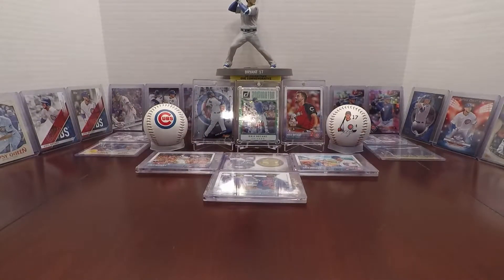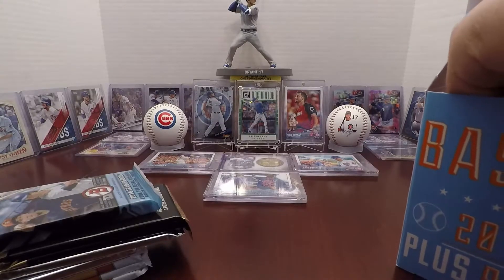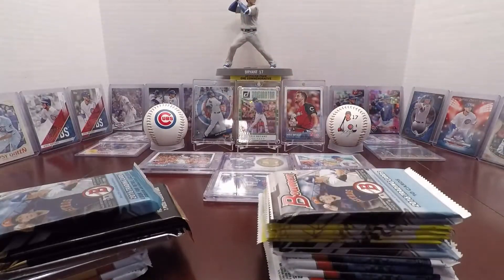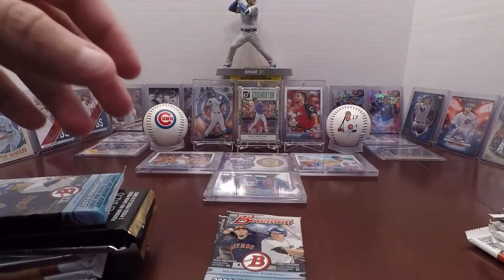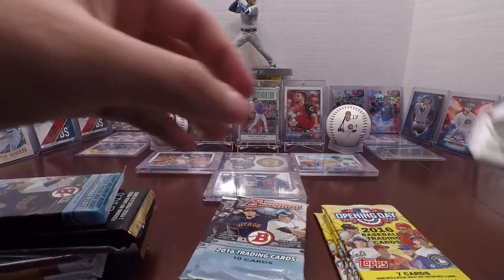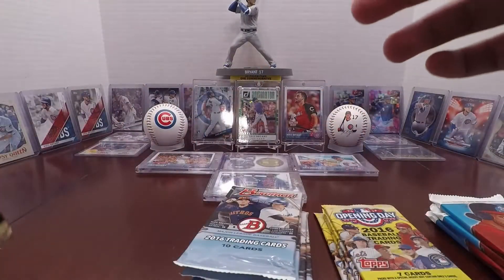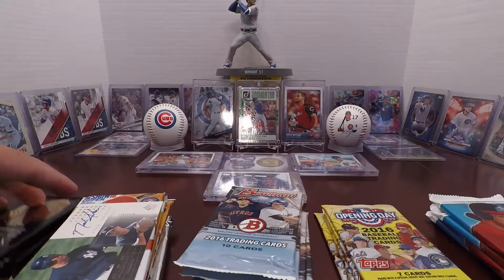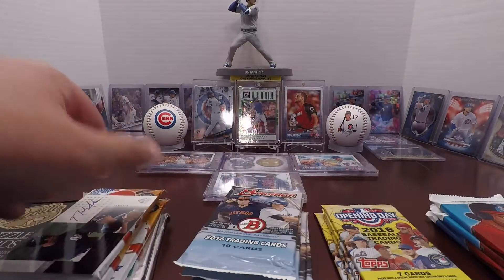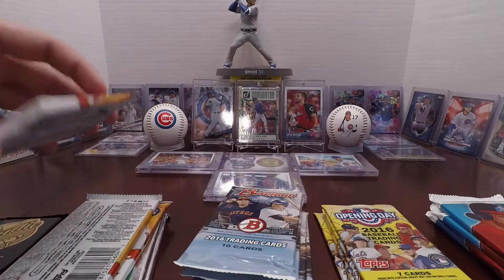I'm gonna rip through this fast because, you know, 20 packs can take a long time. So my relic card — I'll save that for last. It is a Yankee, guys. Unfortunately, not a Cub, but it is a Yankee.